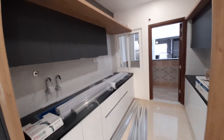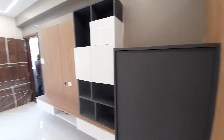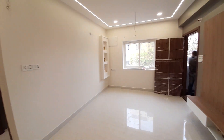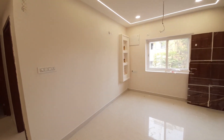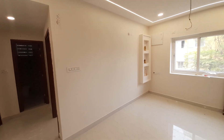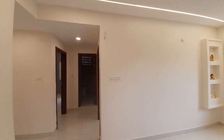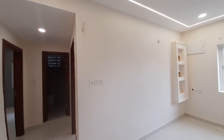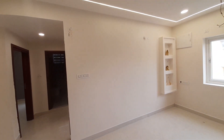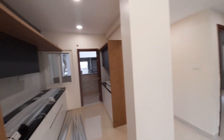If you want to see the details, you can contact us for floor plans and price details. We cover properties in Manikonda and Alkapuri Township area. Property description links are provided. Please do subscribe to our channel. Thank you.